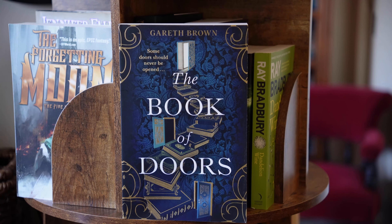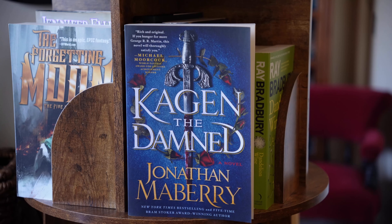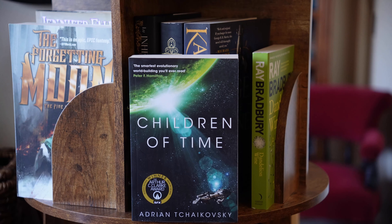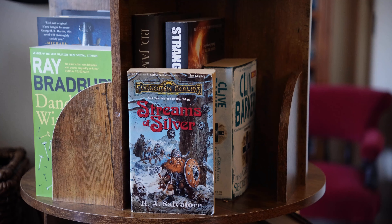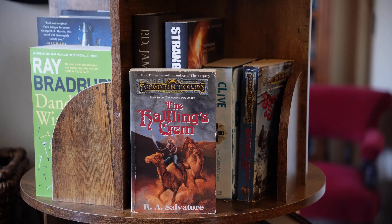Gareth Brown, The Book of Doors — I just read this. Kagan the Damned by Jonathan Mayberry. Children of Time by Adrian Tchaikovsky. Dandelion Wine by Ray Bradbury. Streams of Silver, the second book in the Icewind Dale trilogy by Salvatore — I'm rereading this series and I've already read the first book. Book three, The Halfling's Gem.